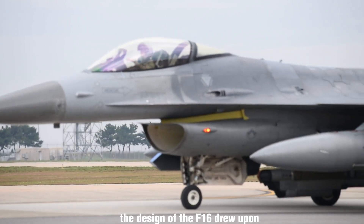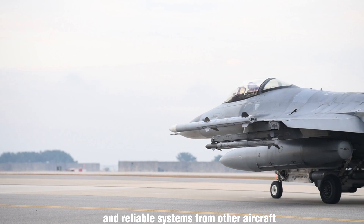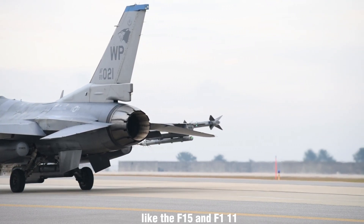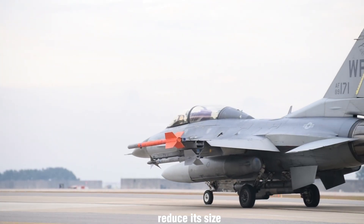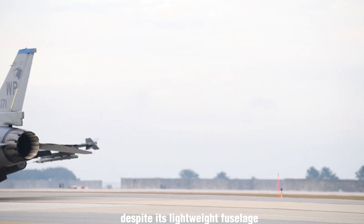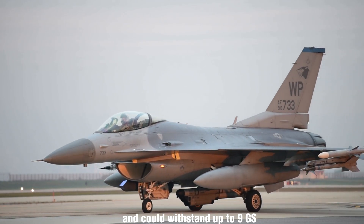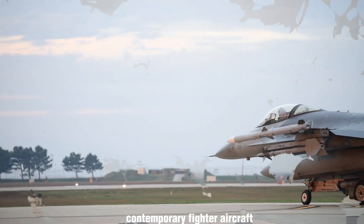The design of the F-16 drew upon advanced aerospace science and reliable systems from other aircraft like the F-15 and F-111. By combining these elements, the goal was to simplify the airplane, reduce its size, purchase price, maintenance costs, and weight. Despite its lightweight fuselage, the F-16 maintained its strength and could withstand up to 9Gs, exceeding the capabilities of other contemporary fighter aircraft.